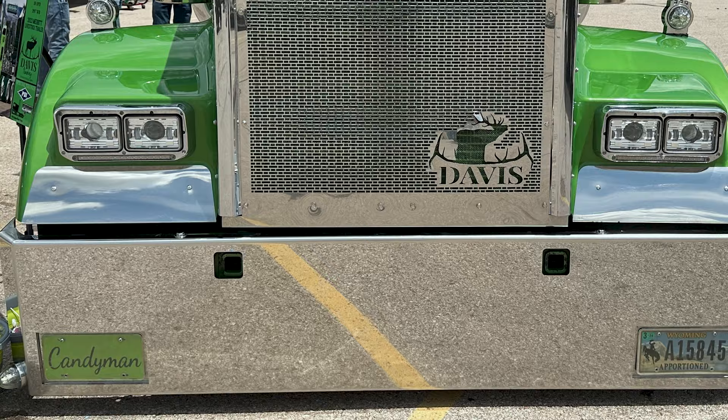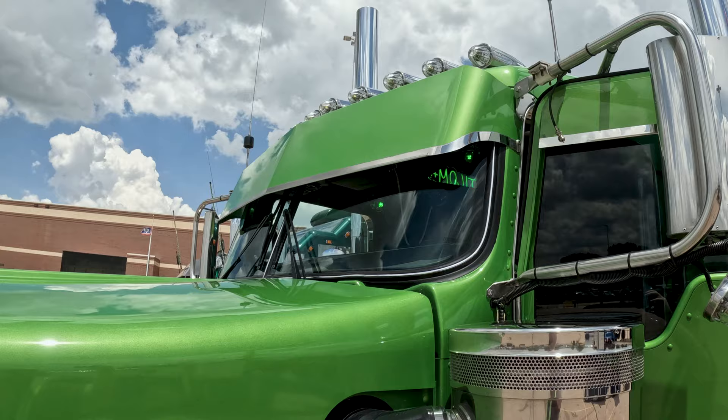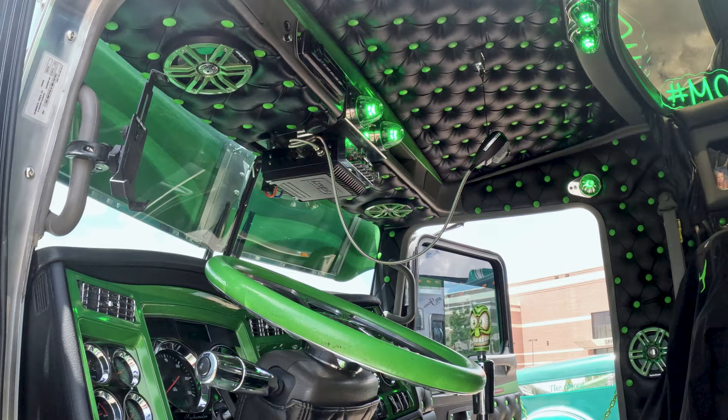We got a custom bumper from I-29 Customs out of Sioux City — they hooked me up with that and the fenders. They do all that stuff for me. The custom grille — we had SH Tube make that for us. Got 12 gauge visor chops on there and a 12 gauge lift bumper.